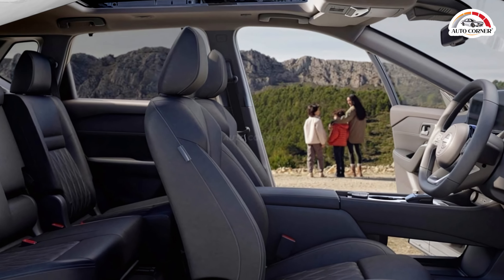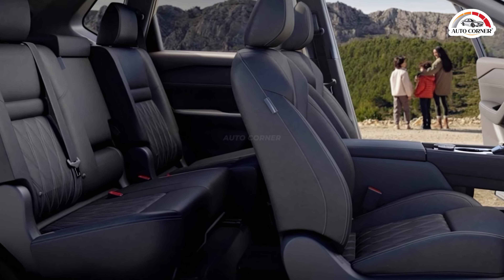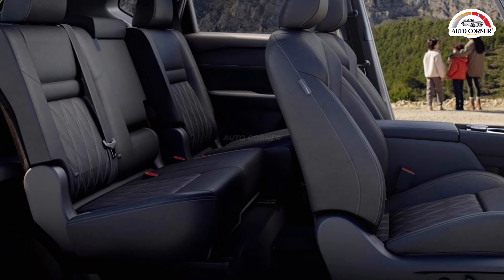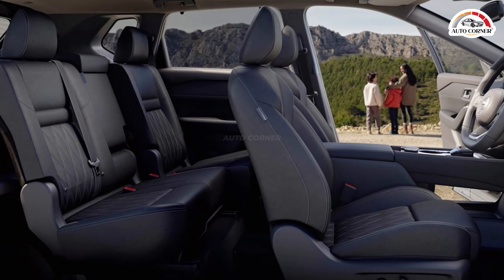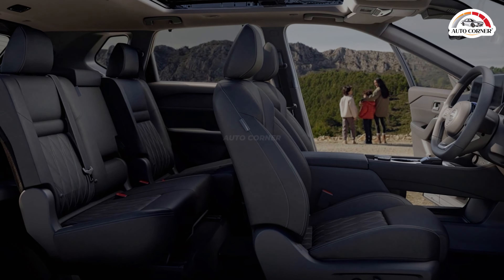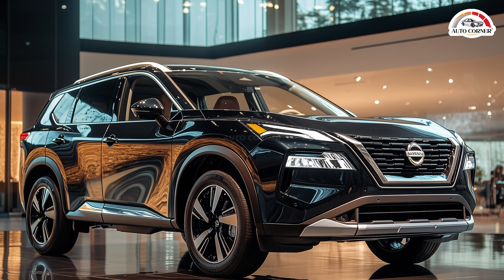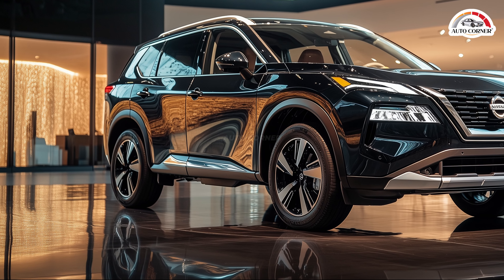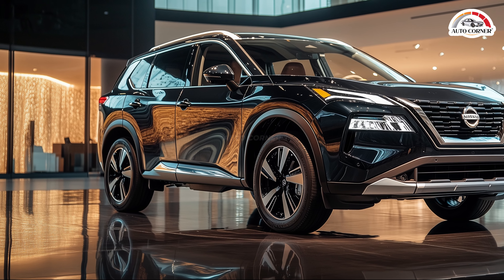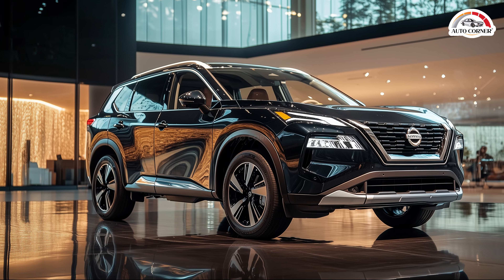Step inside, and the 2025 X-Trail continues to impress. The cabin is a sanctuary of luxury, featuring premium white leather seats paired with natural wood and aluminum accents. These heated and cooled ergonomic seats even offer a massage function, ensuring that every journey, no matter how long, is a pleasure. Every element of the interior, from the elegant stitching to the high-quality materials, is designed with meticulous attention to detail.